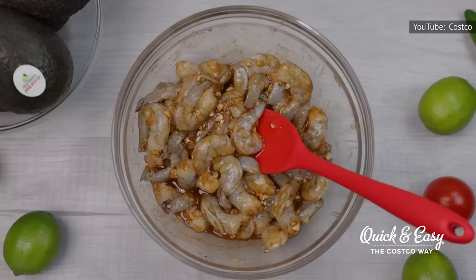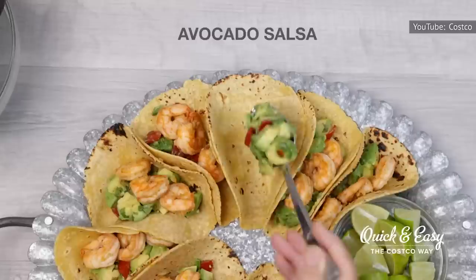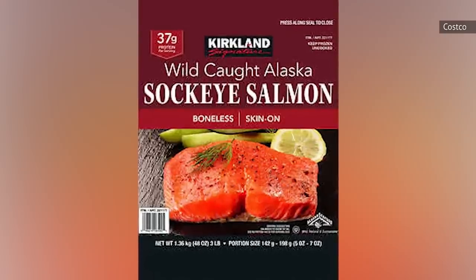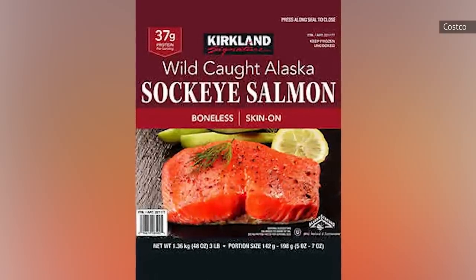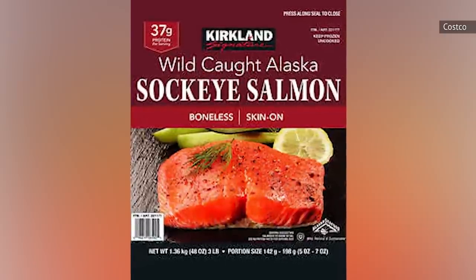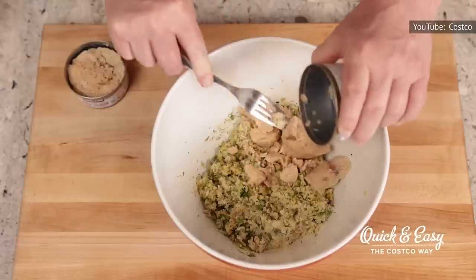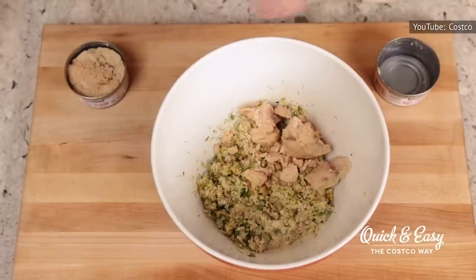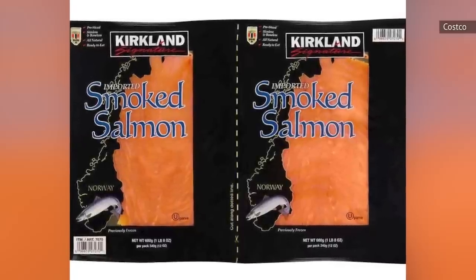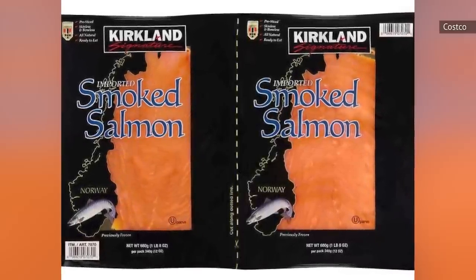Costco carries various seafood brands, but its private-label products are some of the most well-loved. For example, their Kirkland Signature Wild Alaskan Sockeye Salmon has a rich flavor, holds up to any cooking method, and retains a pleasant texture even after thawing. For salmon lovers who enjoy their favorite fish smoked, the Kirkland Signature Smoked Salmon is considered a sure thing, with many reviews celebrating its delicious taste and low price point.